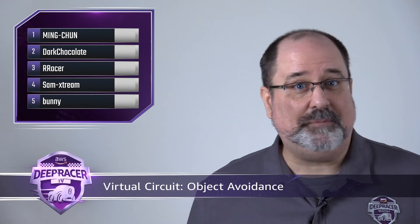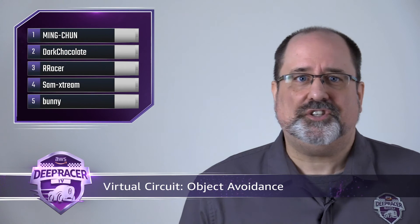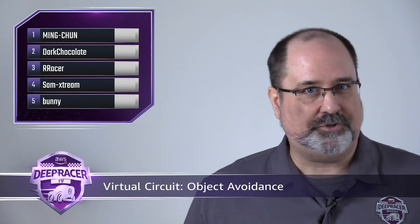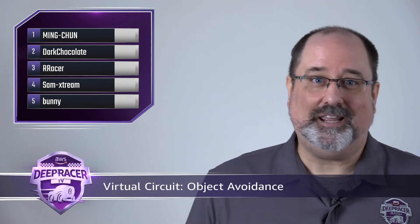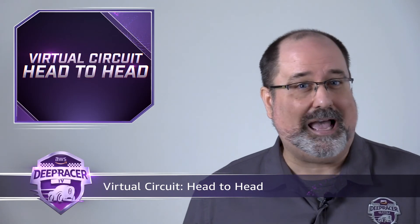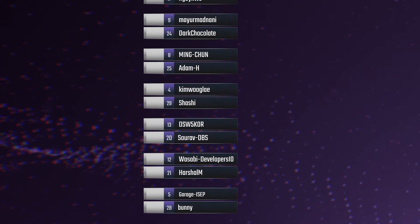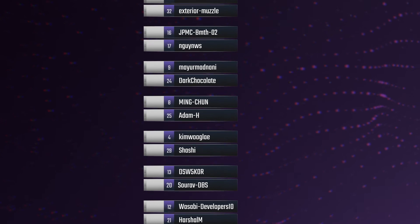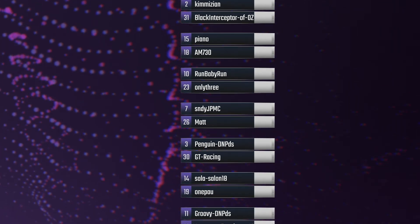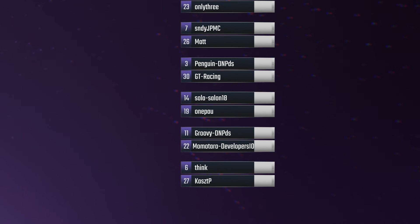Things are getting really interesting as the championships fill up. In a surprise result for object avoidance, 10th-place finisher Ming Chun manages to eke out the win. By order of operations, Ming Chun has the fastest time not yet receiving a qualifying position. Dark Chocolate, R Racer, Sam Xtreme, and Bunny round out the top five for prizes. The bracket of 32 is once again stacked with hopefuls. Along with familiar camps Developer.io and DNP.DS, we're seeing new organizations develop top racers, including BMTH-02 and SNDY from JPMorgan Chase, along with newcomer Swarov from DBS, who is currently hosting a massive three-month-long racing and educational program for their staff.